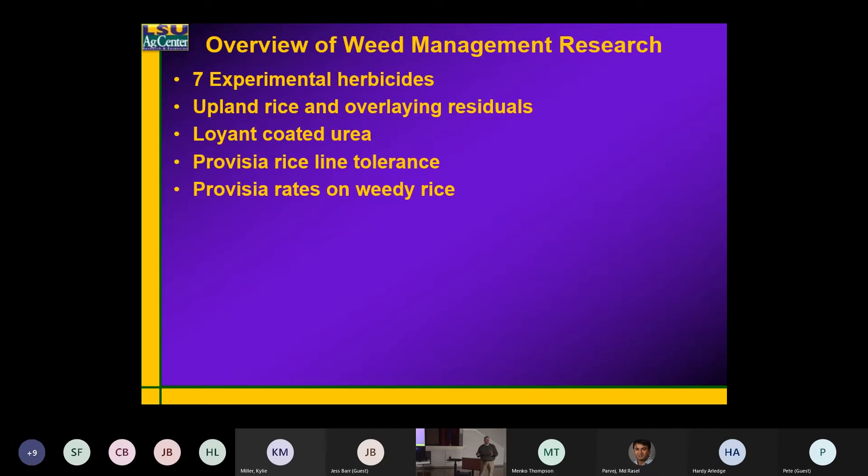I've got a couple that aren't labeled yet. There's an FMC product coming along that I have not looked at yet — I should get it this year — that's more of a residual soil-applied barnyard grass herbicide. I'll know a lot more about it next year. We've done quite a bit of what I call upland rice.